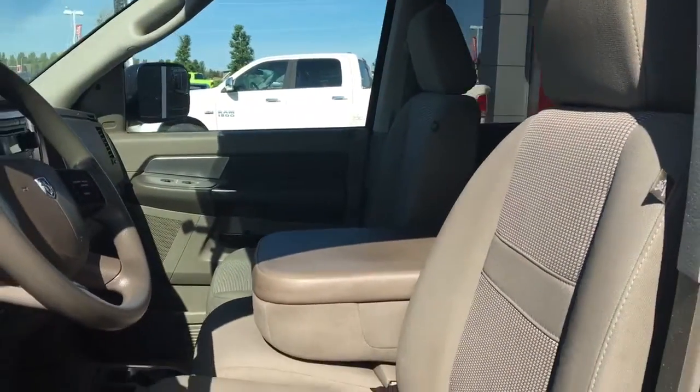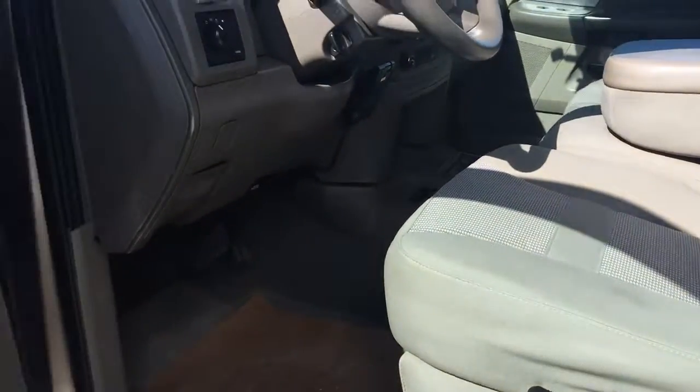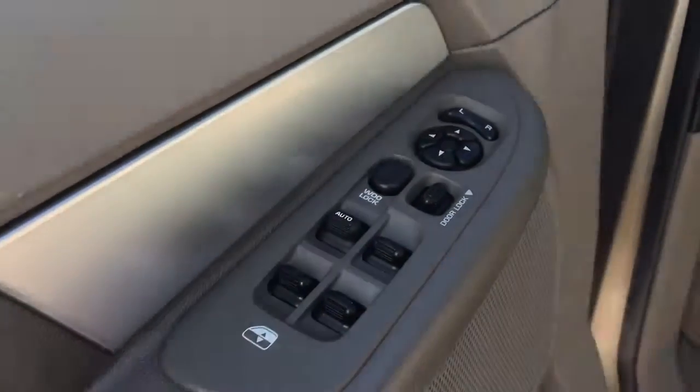You have your nice cloth seating. Now the driver's seat is manually adjusted. In the door here, we have your power windows, your power locks, and your adjustable mirrors.